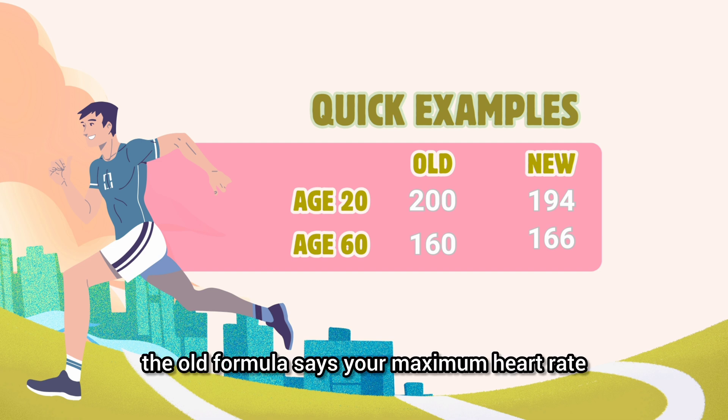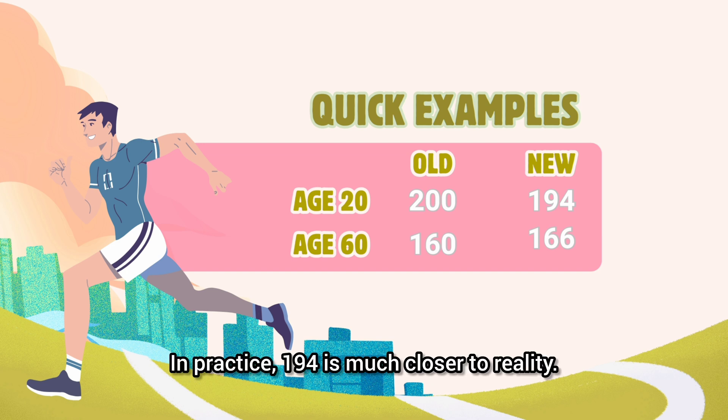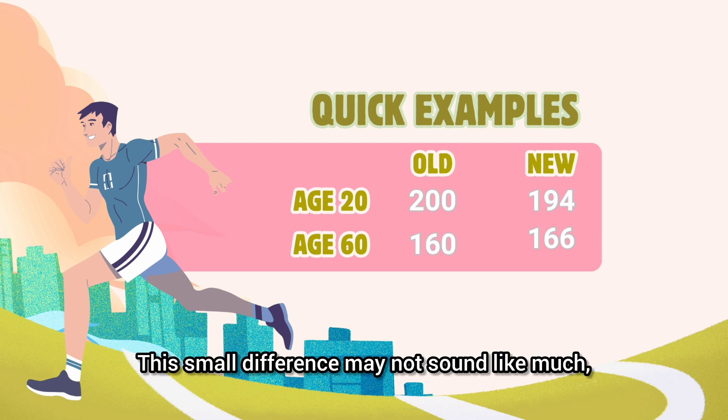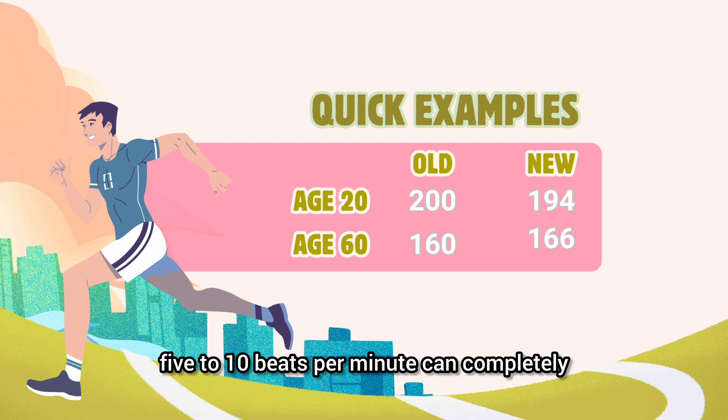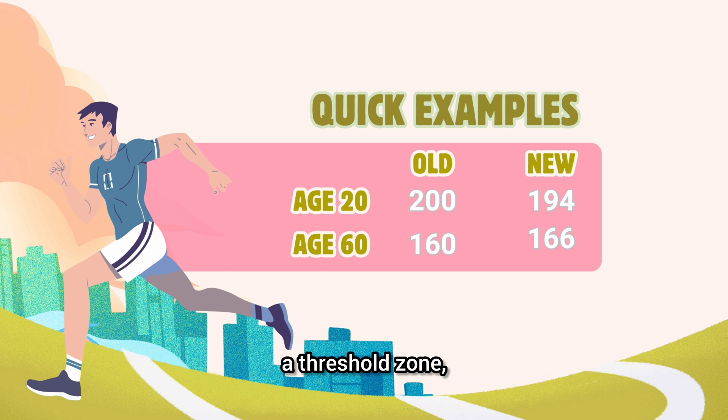At age 20, the old formula says your maximum heart rate is 200 beats per minute. The new formula says 194. In practice, 194 is much closer to reality. At age 60, the old formula gives you 160, while the new one gives you 166. This small difference may not sound like much, but when you're setting training zones, 5 to 10 beats per minute can completely change whether someone is in a fat-burning zone, a threshold zone, or going all out.